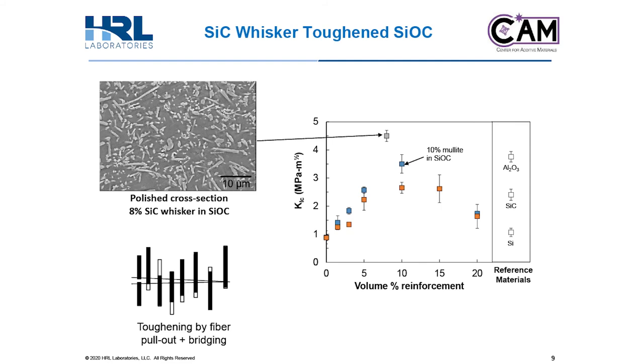To push that toughness even higher, we use silicon carbide whisker reinforcements in our silicon oxy carbide matrix. Toughening through fiber pullout and bridging is shown here to increase our CMC toughness up to around 4.5 MPa·√m. In this toughening mechanism, whiskers remain intact behind a passing crack in the matrix, providing a bridge that closes the crack. While these preliminary results are promising, more work is needed to control the orientation and dispersion of the whiskers within the matrix, as well as potential surface treatments to the whiskers to promote better pullout and higher toughening.